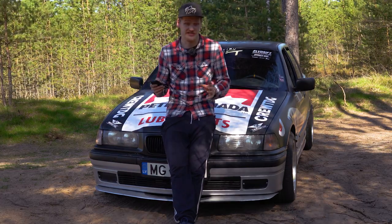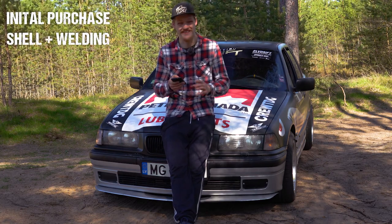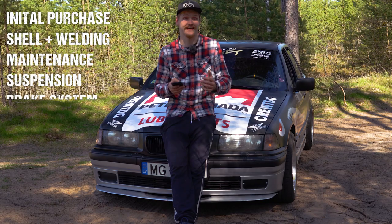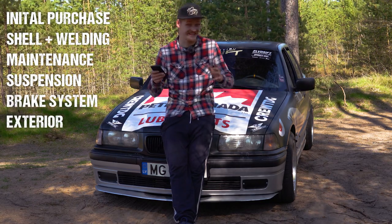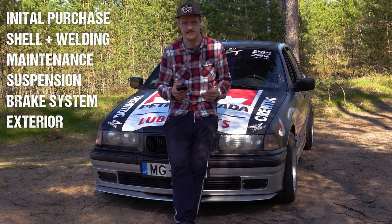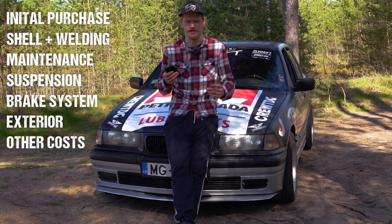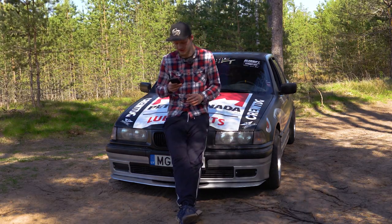I have divided all the costs of the build into four main parts. First, the car itself; then the shell — so welding and similar things, and maintenance of the car as it was; then the suspension, because a lot of money went into that, same with the brake system; then the exterior modifications, which didn't take that much money — more of a time investment but still some costs; and then some miscellaneous things that I didn't know where else to add. So let me open up my phone and get started.